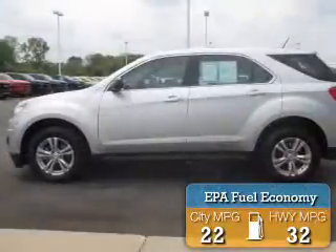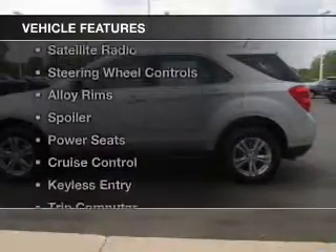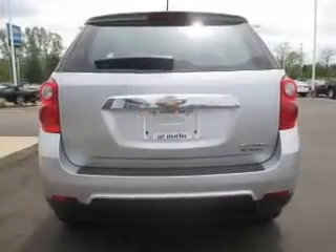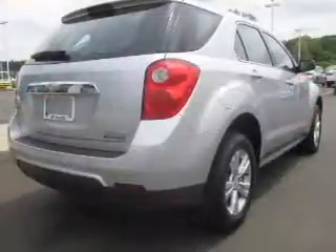Great fuel efficiency saves you money by requiring fewer trips to the gas station. The features include Bluetooth connectivity, a satellite radio, steering wheel controls, alloy rims, a spoiler, power seats, cruise control, keyless entry, a trip computer, and an MP3 player.